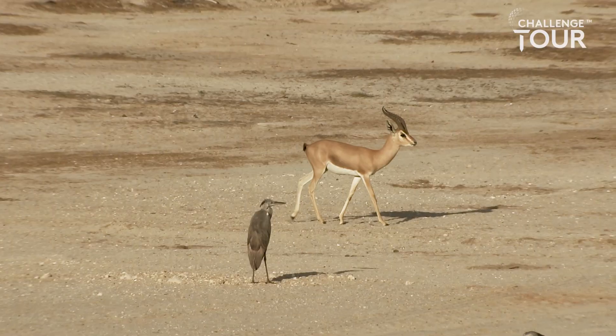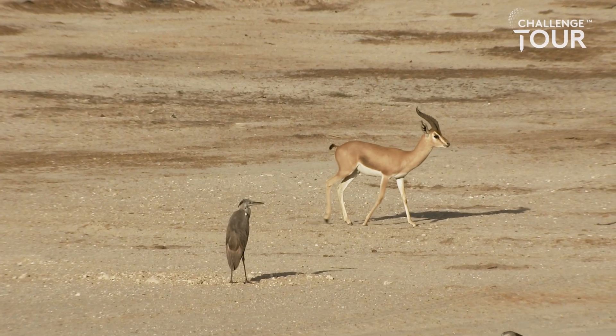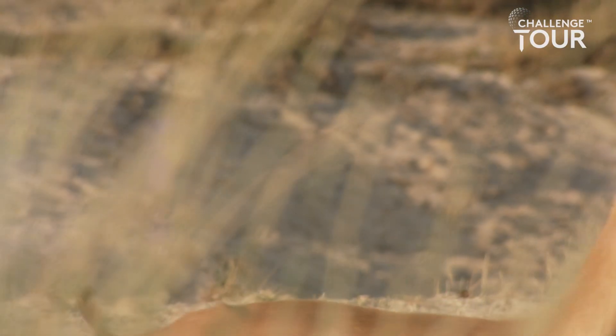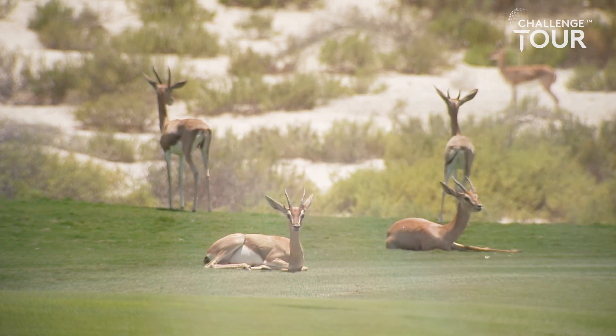It's a pretty unique property within the UAE — we've got 190 species of bird life here and over 100 gazelles that live and roam here freely, sustained within the property.